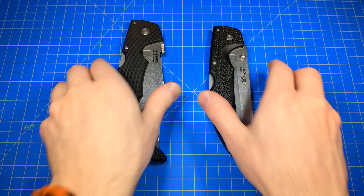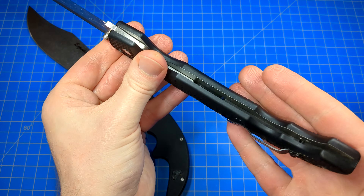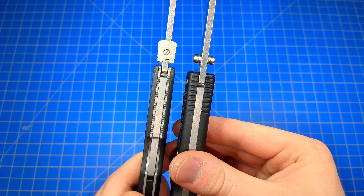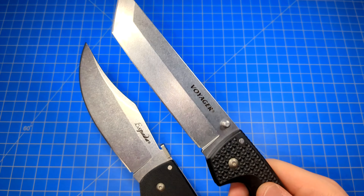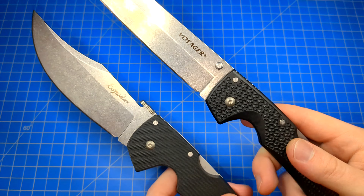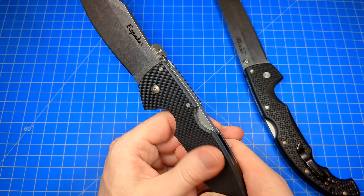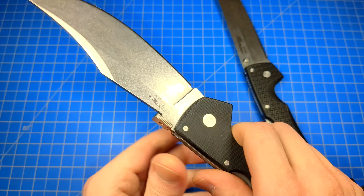They both carry pretty much identically. The big difference is the G10 handle scales on the Espada versus the Grivex plus flush-mounted aluminum liners on the Voyager. Other than that, it's just cosmetics and slight variations in ergonomics. The Espada is significantly more slim than the Voyager. The overall profile is a little bit different, constructed slightly differently. Another big difference: thumb plate on the Espada, thumb studs on the Voyager. You can get the Voyager in the clip or drop point blade, and another advantage is the variety in blade styles.